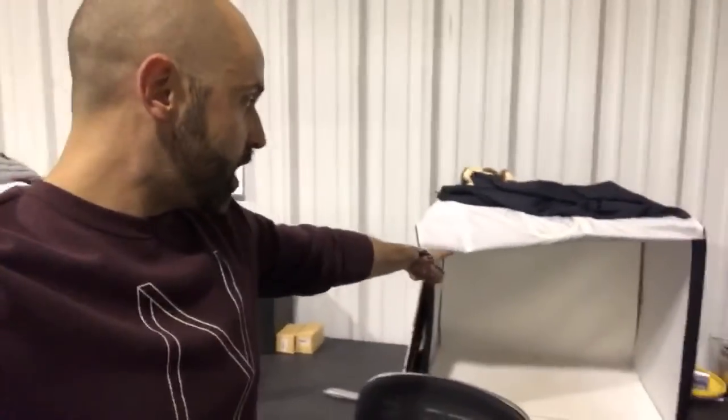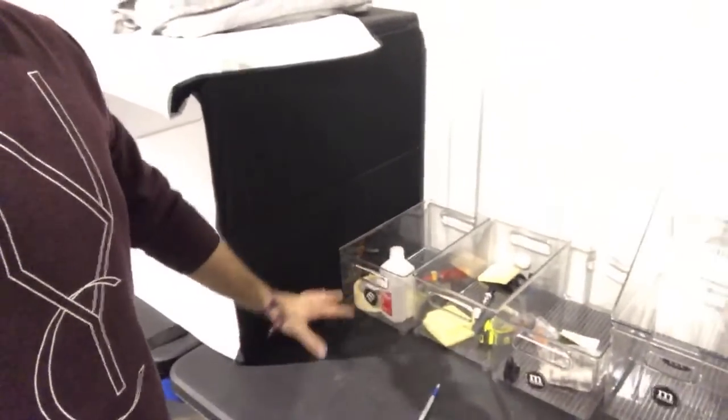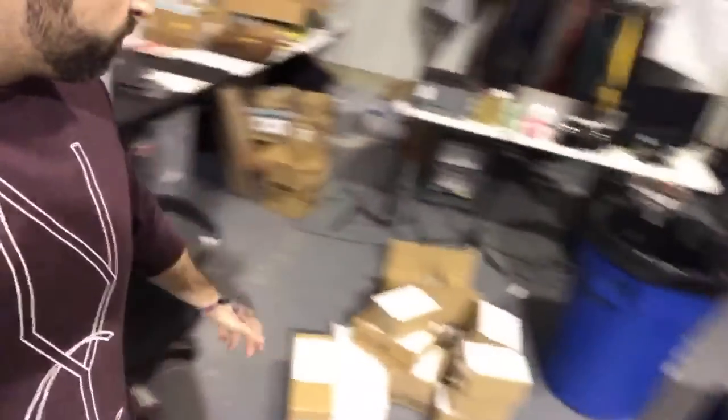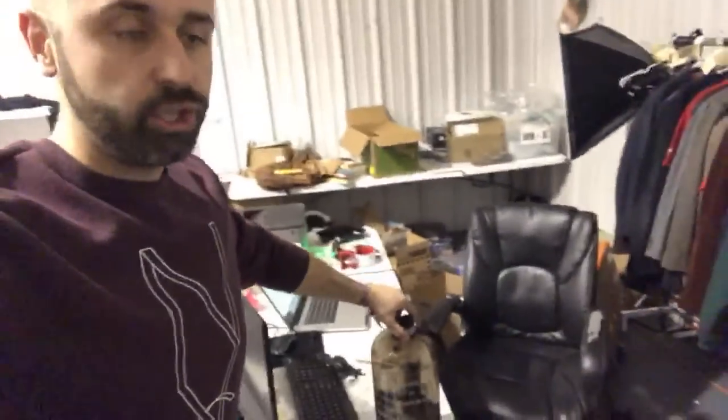Let me show you guys around. This is the listing area right over here — we've got two Amazon Basics photo cubes. You can check those out at rakeandprofit.com/cube, they're around $100, they light up, they're great. We've got a little shipping area with some supplies — rubbing alcohol, tape measures, scissors — and then my little office area with the Dymo printers and the MacBook Pro.